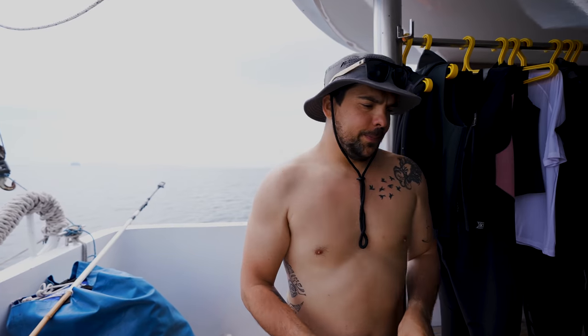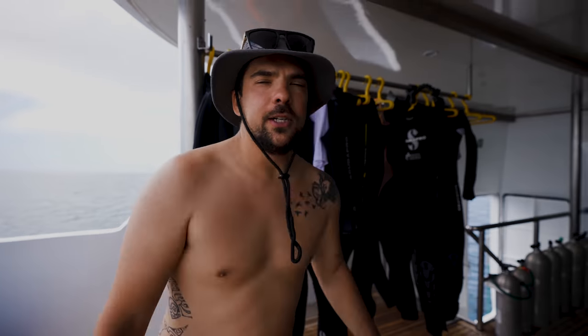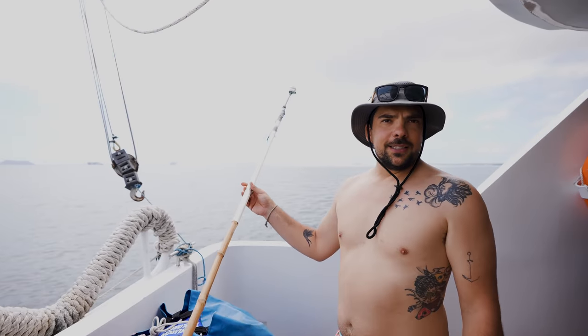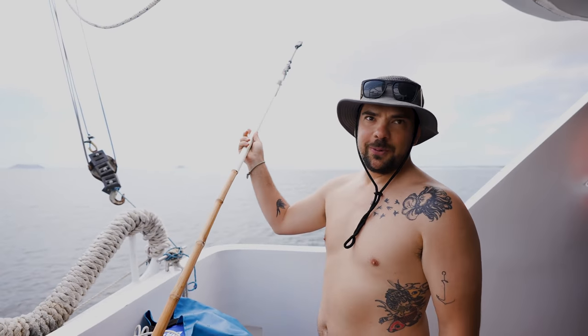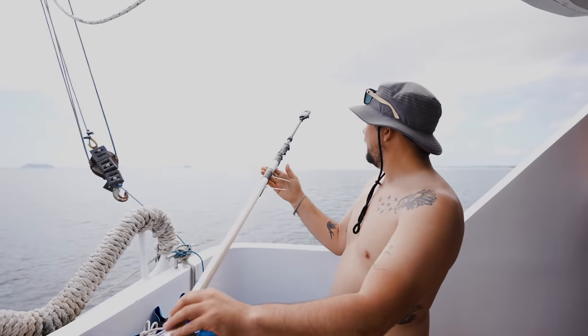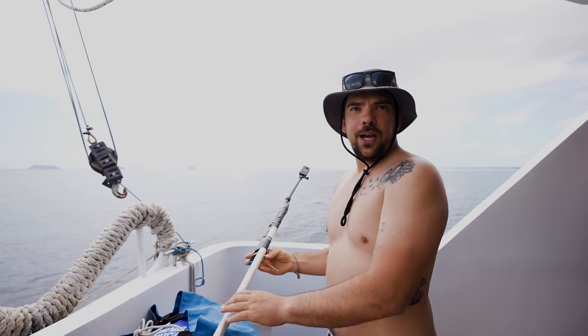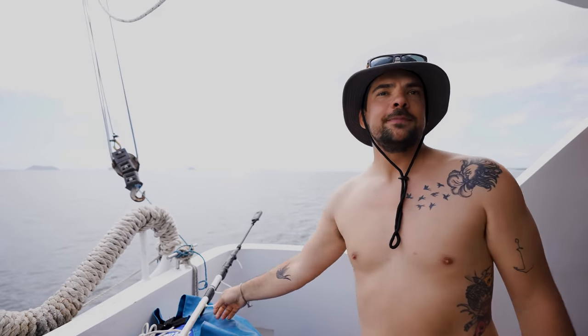We're in an area where drones aren't allowed, so we asked the guys if they had a really long stick — and of course they had something really good. So we put the 360 camera on the end and we're going to try and get some drone-like shots driving around the dinghy.